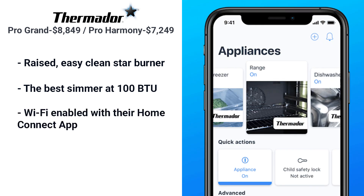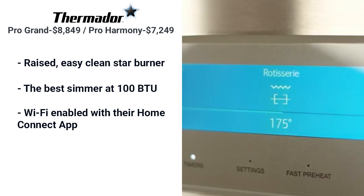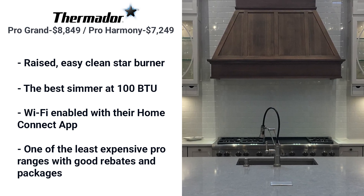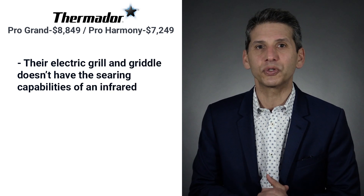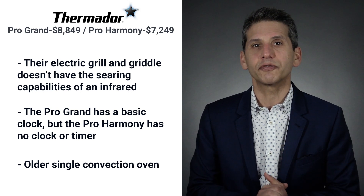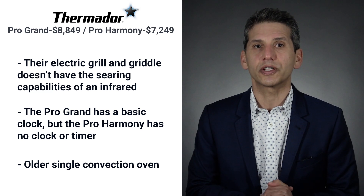Thermador's range has Wi-Fi functionality — you can control your range through the Home Connect app on your phone. Thermador also integrates recipes and the ability to change temperature and turn your range on or off remotely. Thermador is one of the least expensive pro ranges and includes a free dishwasher and free hood with other qualifying purchases. An electric grill and griddle is not terrible once it reaches temperature, but it does not seal like infrared. The Pro Grand has a basic clock, but the Harmony has no clock or timer. JennAir and Miele have twin convection; Bluestar has pure convection in the Platinum, while Thermador has an older single convection system.